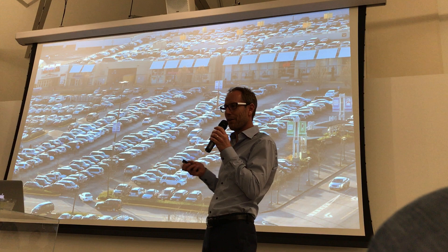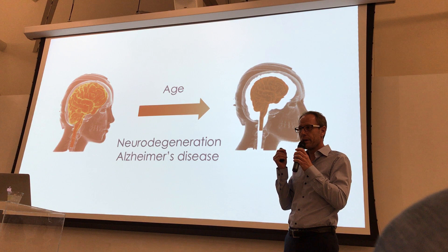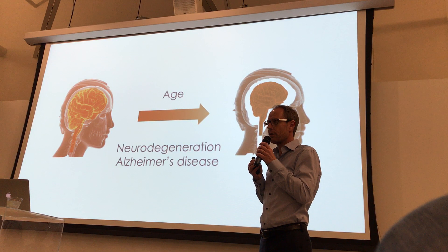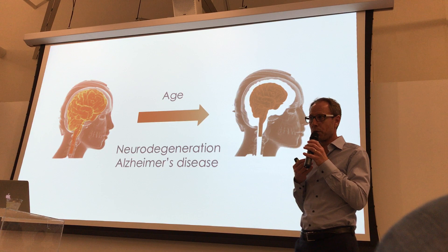What happens with our brain as we get older? We know that the connections between the brain cells, the neurons, they start to disappear. They're called synapses. Sometimes even the neurons start to die and degenerate. The brain actually shrinks. In a 90-year-old person, the brain has lost roughly 10% of its entire volume. We don't know exactly why that is, but that's just part of what people call normal aging.